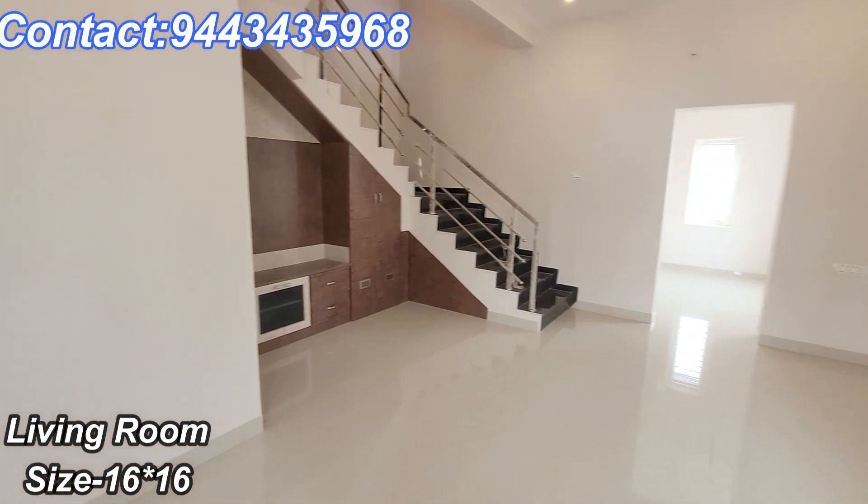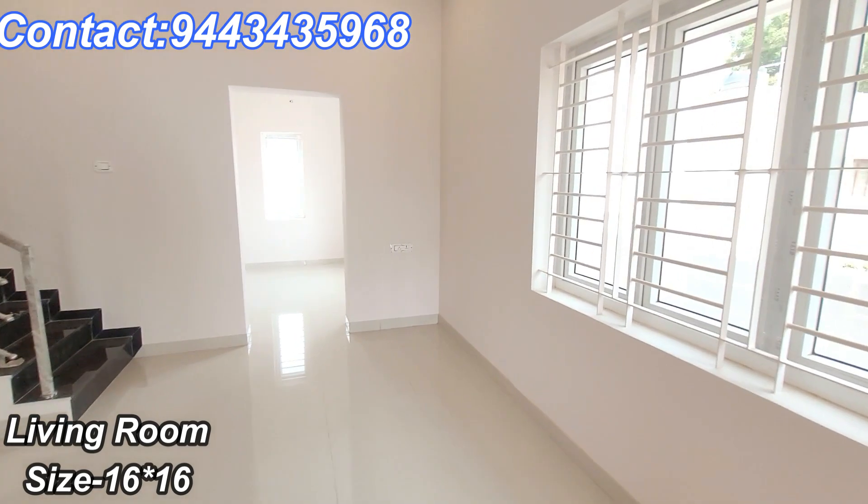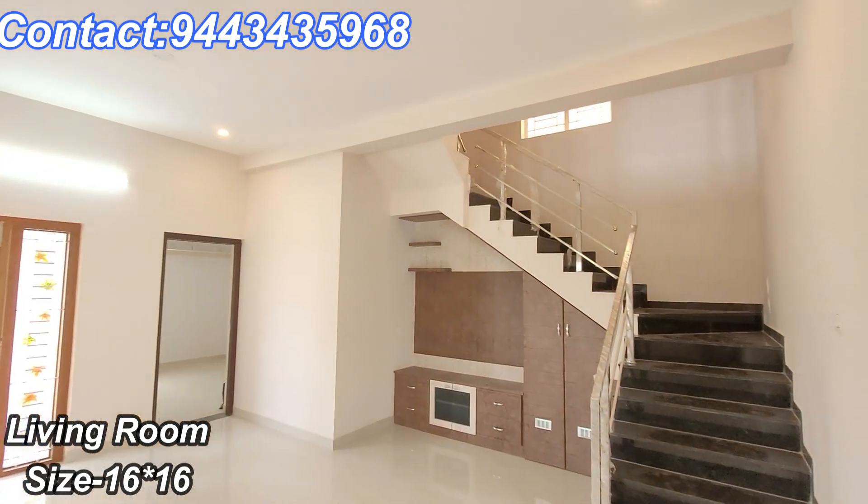You can see the size of the living room and the interior work. The bed is very compact.